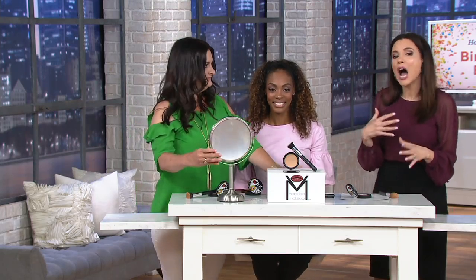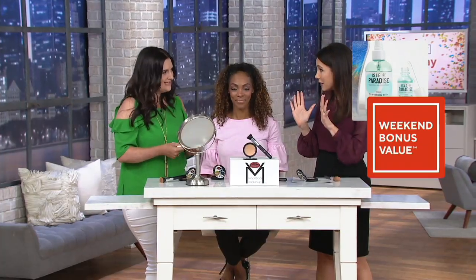If you're someone who cares about the ingredients of your foundation, this is for you. If you're someone who wants something high performance and full coverage, this is for you. If you just want to not look like you're wearing makeup but have perfect skin, this is for you. Only ten ingredients — and they're all good-for-you ingredients.